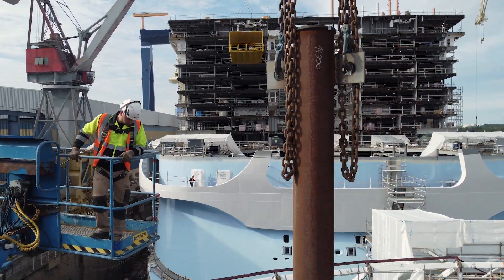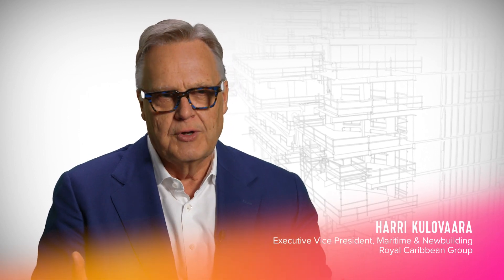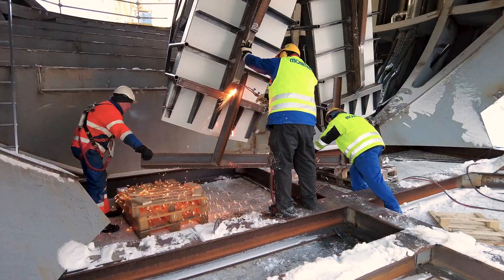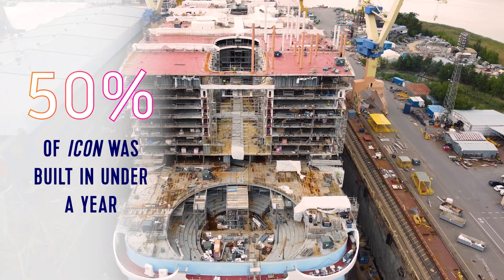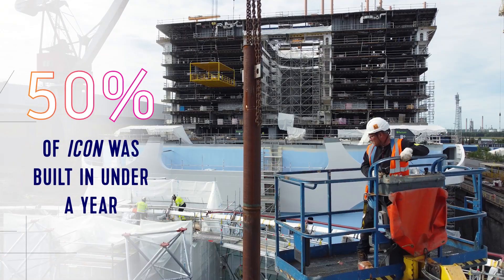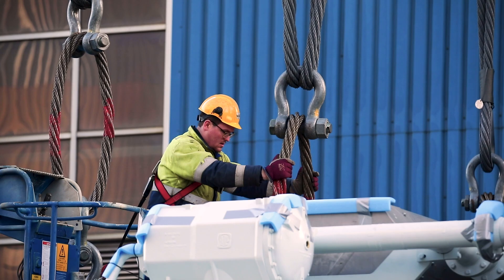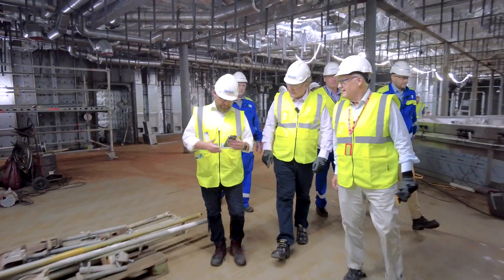We are in the most rewarding phase of the building. The ship is now physically growing. We have 3,000 people working on the ship every day at the moment, so every week the ship is progressing in a very substantial way. And we can see that the dreaming, the work, what we have been doing for 5 years now, is really coming to a reality.